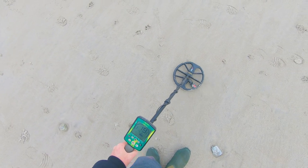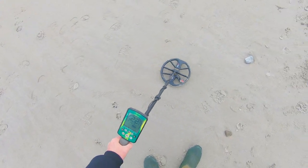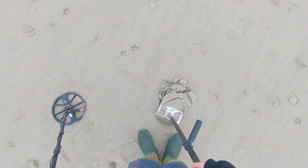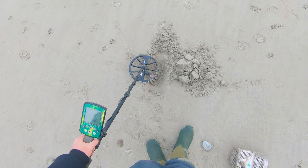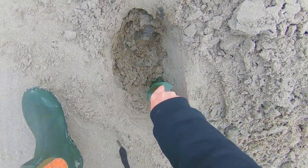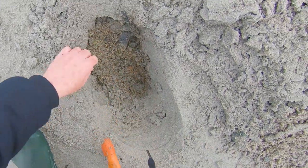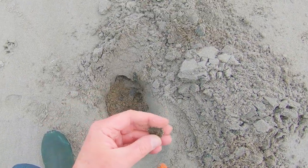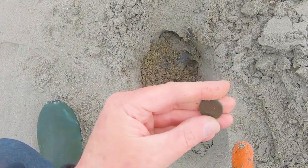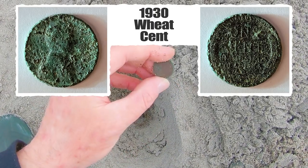A bit of an erratic signal, but it does tone off both ways, so I'm going to dig it. It's got some iron sounding to it also, so it could be junk. There you are. There's a coin. Is it a wheatie? It is a wheatie! Okay. Good ways down - that's probably why it sounded so bad.